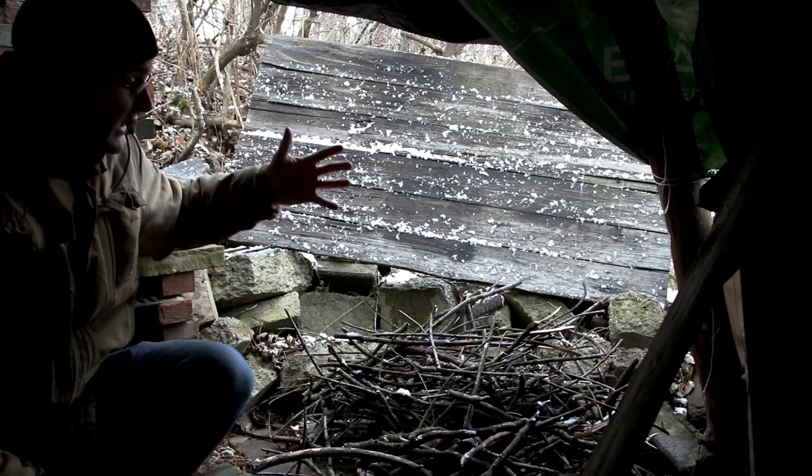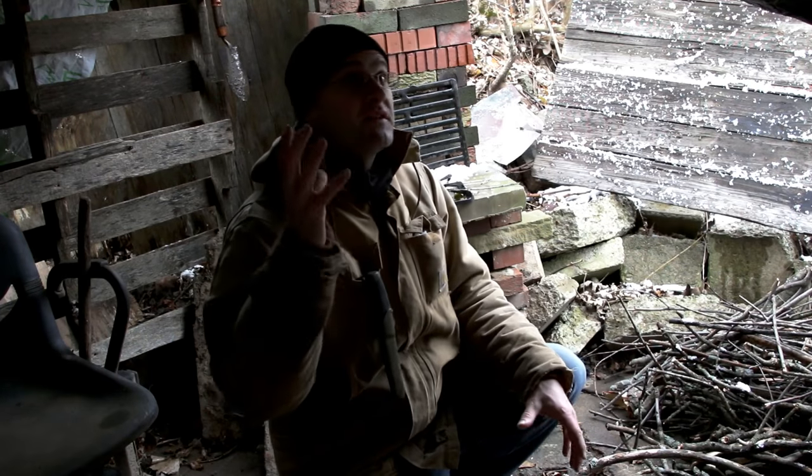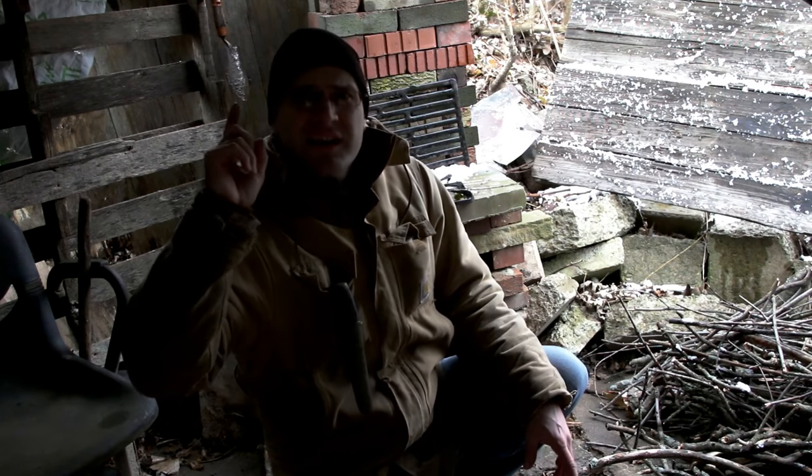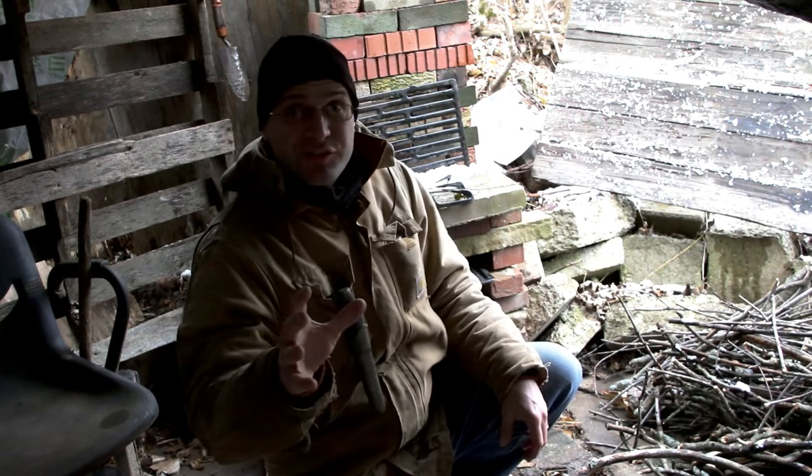That's why I have this big huge opening here — to let sunlight in, and if I want to have a big fire in here I could. I'm gonna do my best to vlog in here. It's a little noisy with the wind and a little dark, but I'm gonna do my best and we'll figure it out as we go.